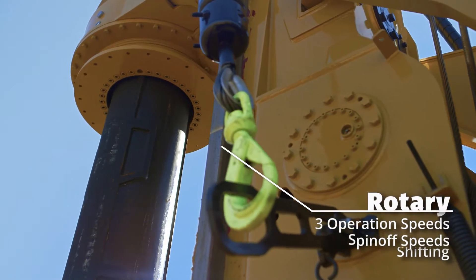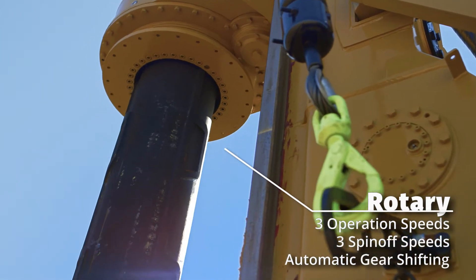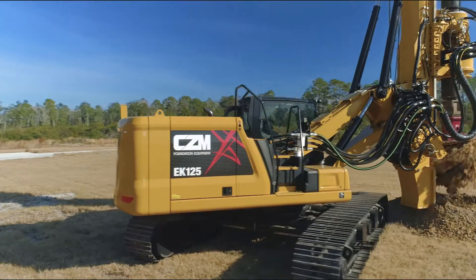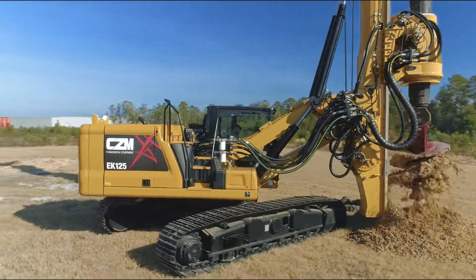The rotary offers three operation and spin-off speeds and automatic gear shifting. With its small footprint and the highest torque and crowd force in the market for models in its class,